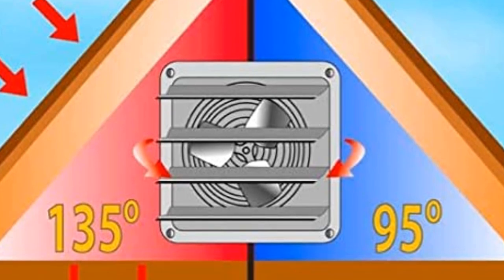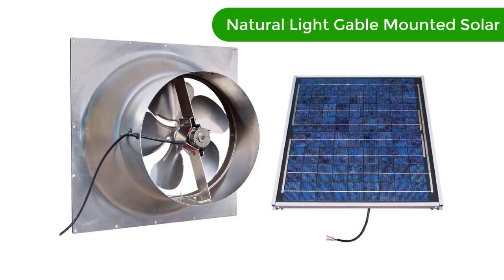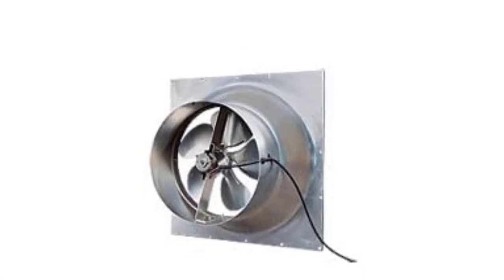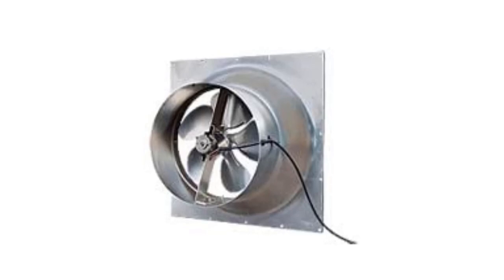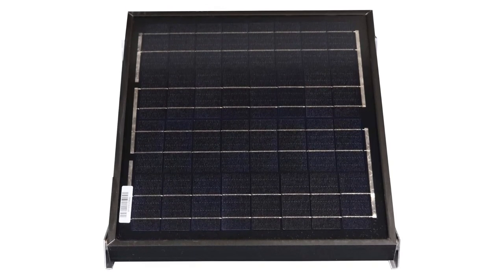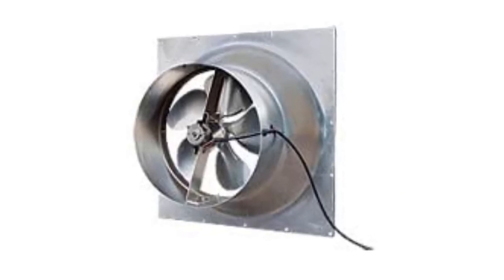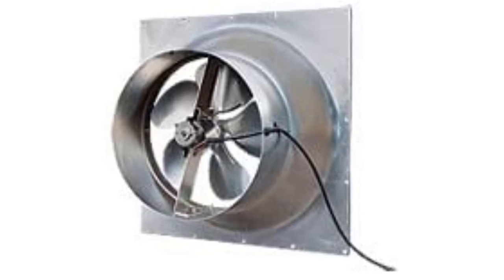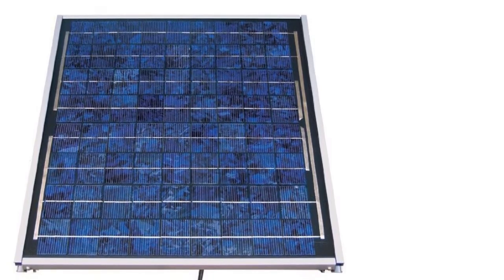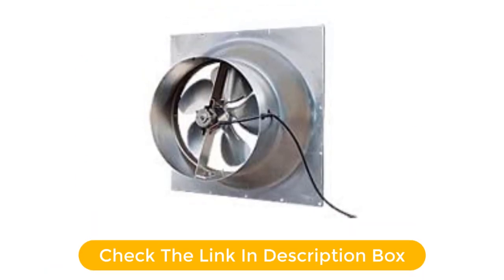Number five, our fifth best pick is the Natural Light Gable Mounted Solar Attic Fan. This eco-friendly and energy efficient fan is designed to be mounted on the gable end of your home and is powered by 32 watts of solar energy. It is capable of cooling up to 2,200 square feet, designed to be quiet and efficient, and features a long lasting build. It is the perfect choice for reducing energy costs and keeping your home cool during the hot summer months.